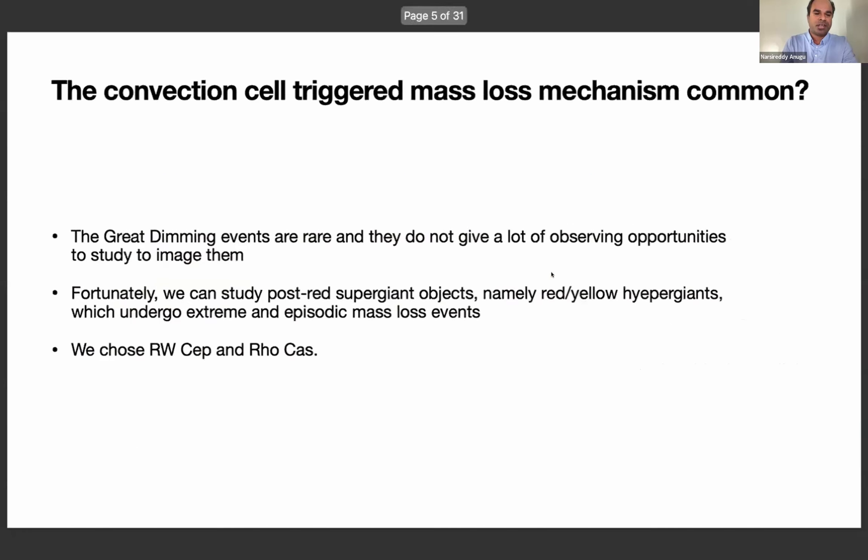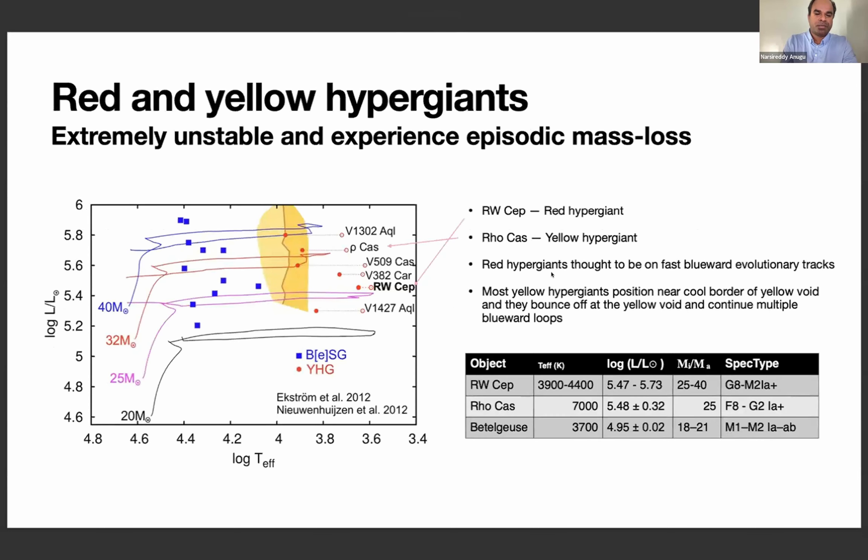We asked whether this convection-cell-triggered mass loss mechanism is common in other stars. Unfortunately, we cannot test this for several stars because dimming events do not happen regularly, and for some stars we lack the angular resolution to image them. I was looking for stars more suitable for studying dimming events and found that red or yellow hypergiants are more suitable because they are very extreme and experience extreme outbursts and mass loss.